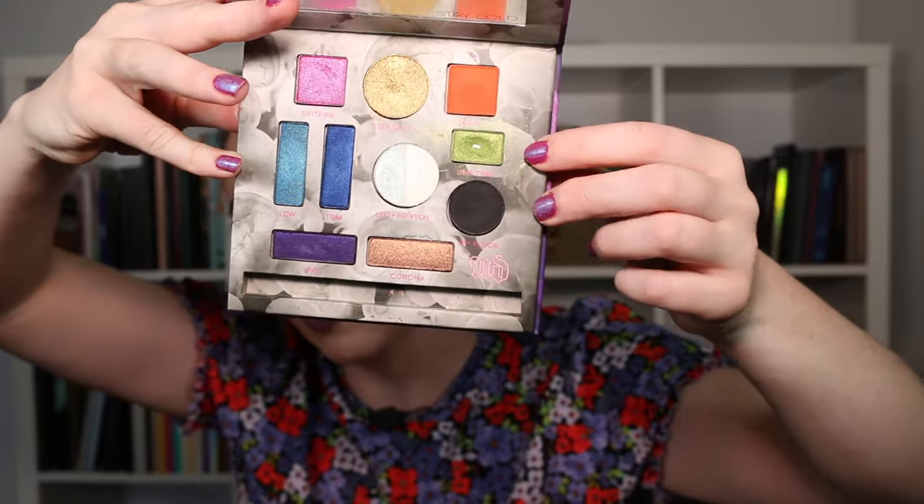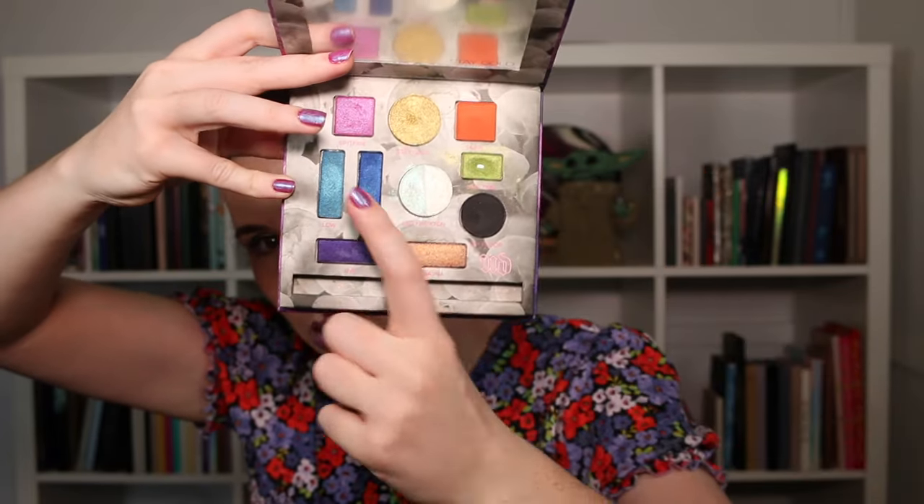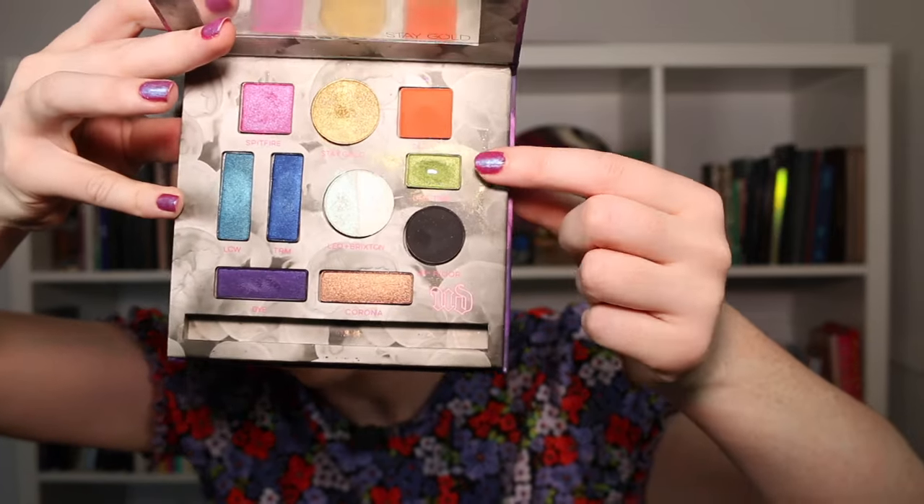A palette I had high hopes for was my Urban Decay Kristin Leanne palette — one of my favorite colorful palettes. I rotated this one in on the color Limetime, which is the green, and it's probably the most disappointing shadow in the palette. The beautiful purples, blues, and even the orange are really nice to work with, but Limetime just didn't pack the punch I was hoping for. Every time I used it I was quite disappointed — it wasn't an intense green, it was quite lackluster.